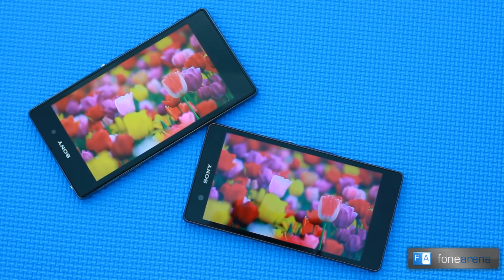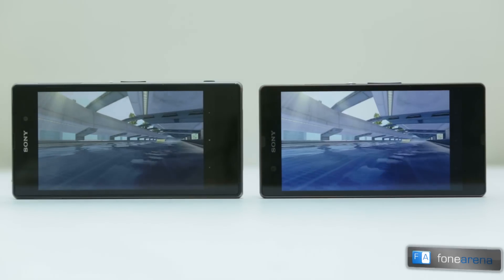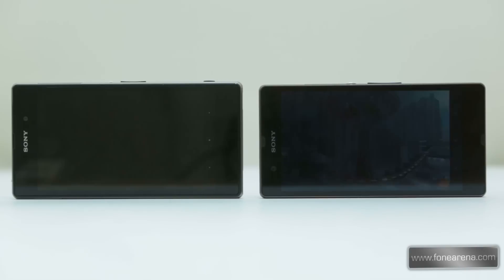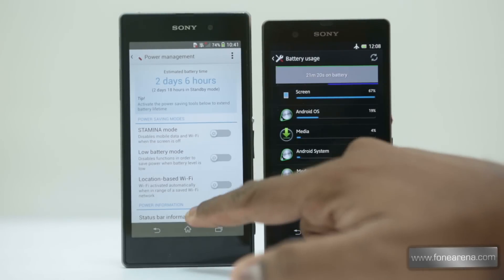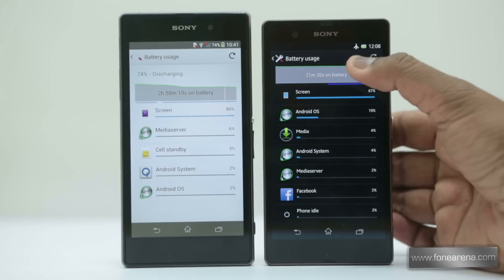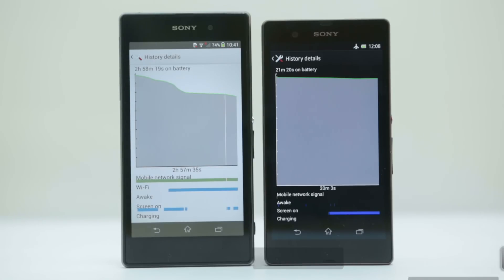The Xperia Z1 is absolutely great for gaming because of the Snapdragon 800 SoC. Gaming on the Xperia Z is good, but simply not as good as the Xperia Z1. Both devices heated up while playing graphically intensive games and both come with out-of-the-box wireless support for the PlayStation 3 controller, which is kind of unique. One of the surprisingly good things about the Xperia Z1 is its amazing battery. The Z1 comes with a 3000 mAh non-removable lithium-ion battery, while the Xperia Z comes with a 2330 mAh battery. Both phones are equipped with Sony Stamina mode, which helps the phone last even longer.